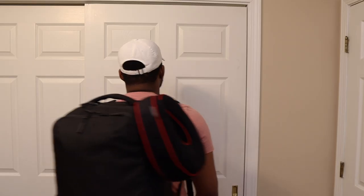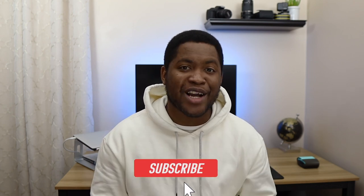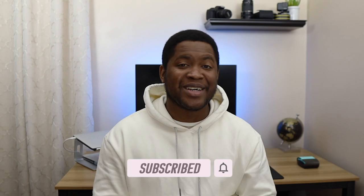You have all your stuff with you at all times. Hey guys, I'm Zay Surin. I make videos about travel, business, and DIYs mostly. So if you're new here, consider subscribing. And if you're not new, welcome back. Without further ado, let's get packing.